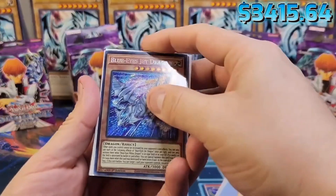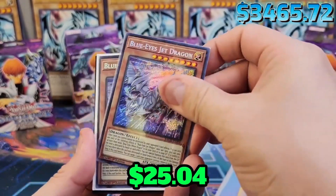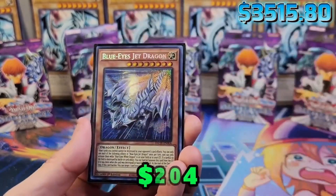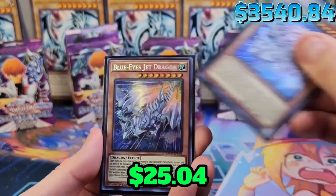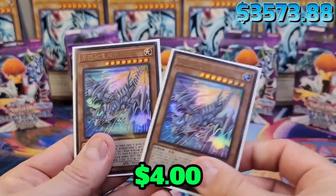Then we have the most modern, or the newest Blue Eyes edition — it's the Blue Eyes Jet Dragon. One, two, three, four, five, six, and even Korean. That's cool.